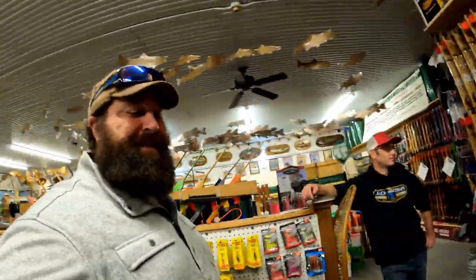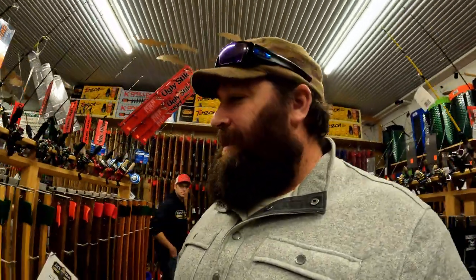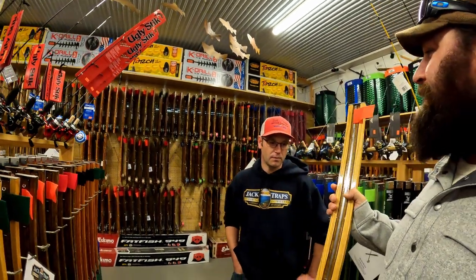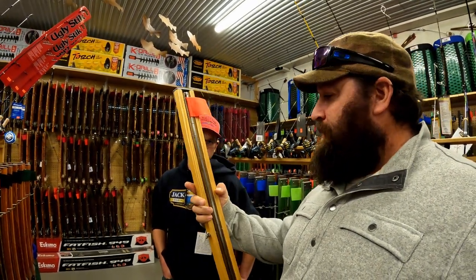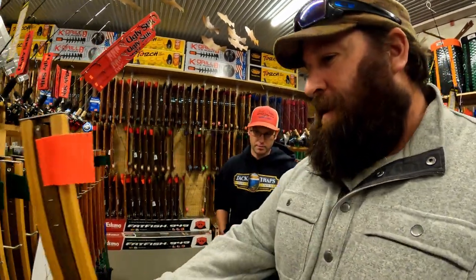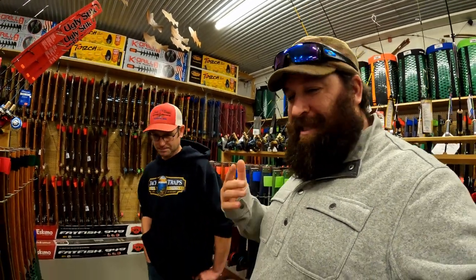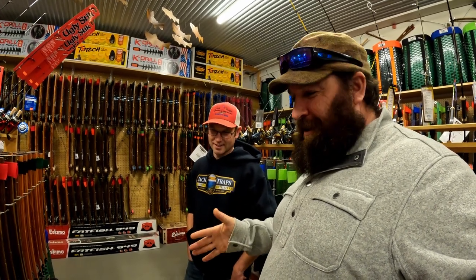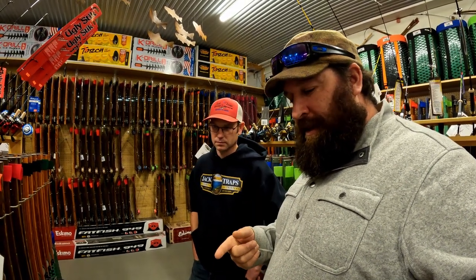One of my all-time favorites, and one of the very first Jack Traps I ever owned back in the 1990s, is the clear sides with a dark upright. I actually like this for fishing because that dark upright stands up really tall in the snow, and the clear sides are just beautiful — the ash grain is gorgeous. We're going to go with a 31-inch size, just in case the winner is fishing up north. So: 31-inch, clear sides, dark upright.